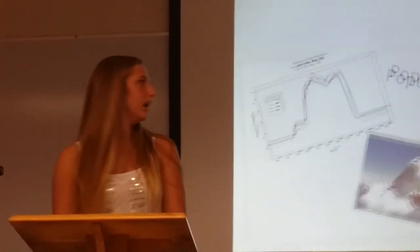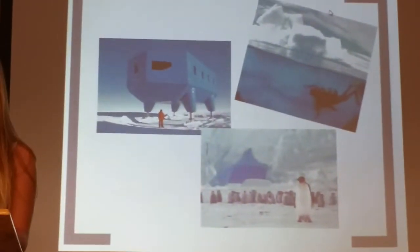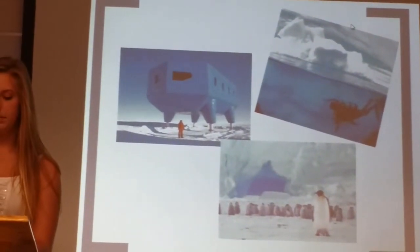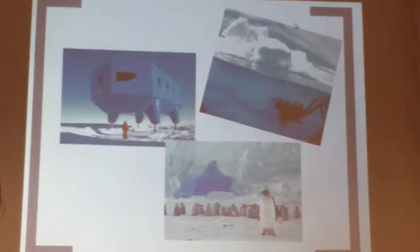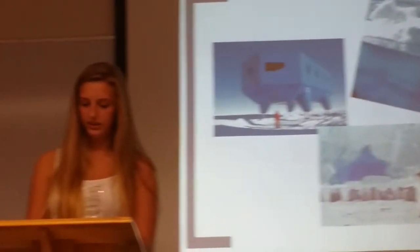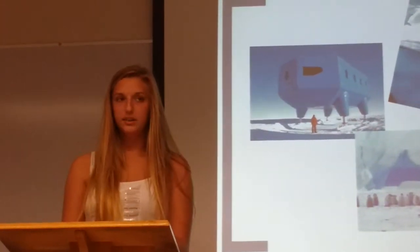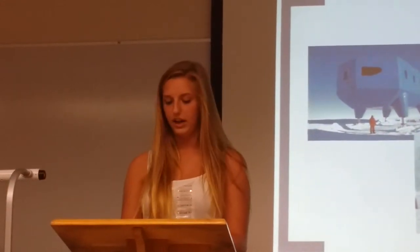Geographically, Antarctica is mostly made of just ice sheets, glaciers, and mountains. It has extremely hostile weather with many blizzards. One research station averages negative 58 degrees Fahrenheit, with a high of just 14 degrees Fahrenheit. It is also considered a desert because it is so dry.